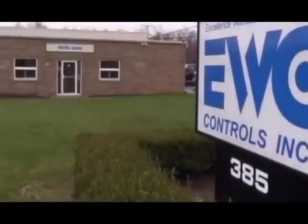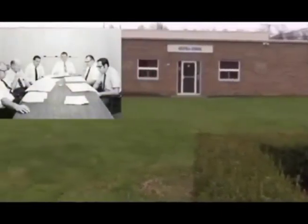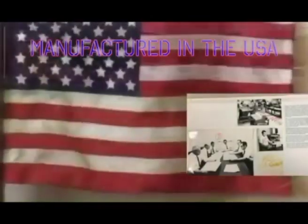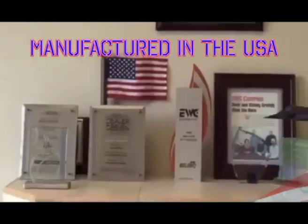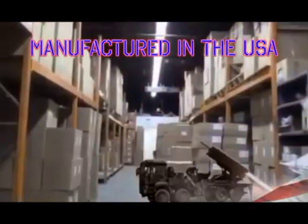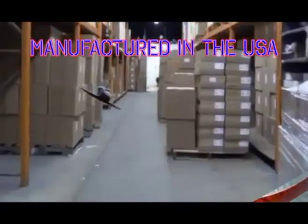EWC Controls has been in business since 1961. It started out as a manufacturer of transformers for military and commercial use. Today, many EWC Transformers and Controls are located on the Stealth Fighter, Abrams Tank, Smart Guided Missiles, and the Space Shuttle.